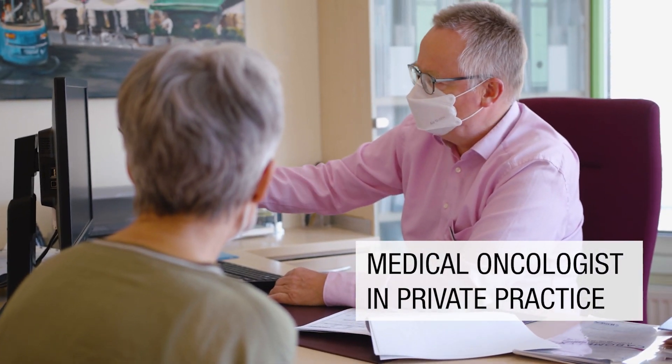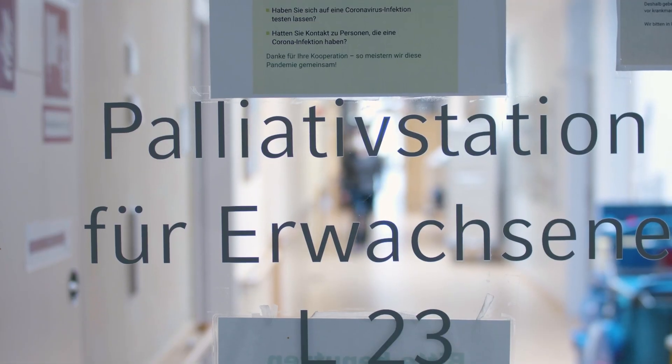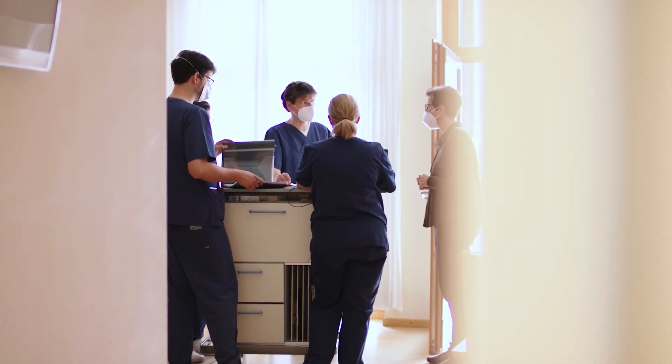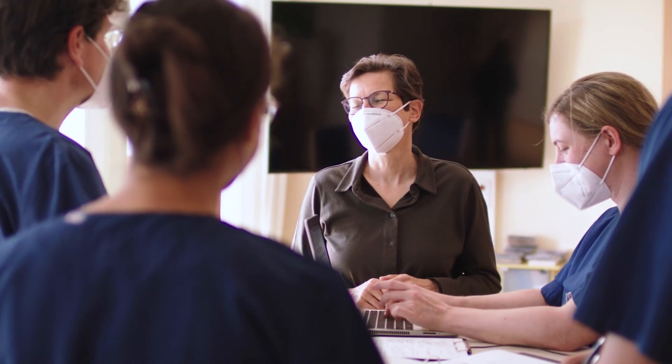We are able to provide access for our patients to high-end diagnostic and therapeutic features. The department of palliative medicine at CCC Munich is one of the largest of its kind in Germany. It provides a palliative care unit, a hospital support team, a home care team, and an education center.